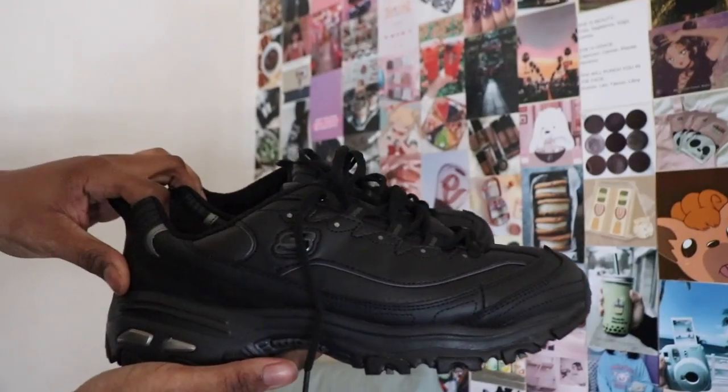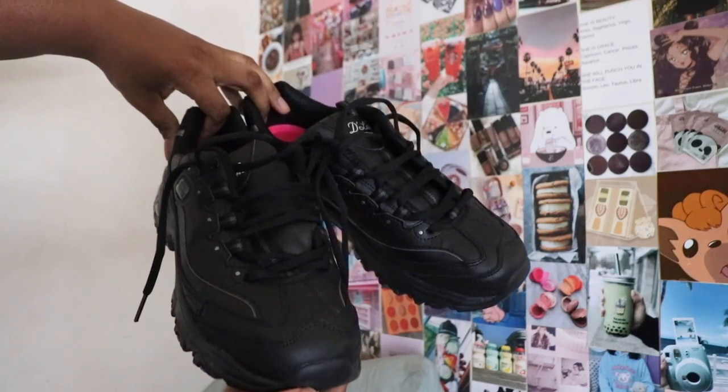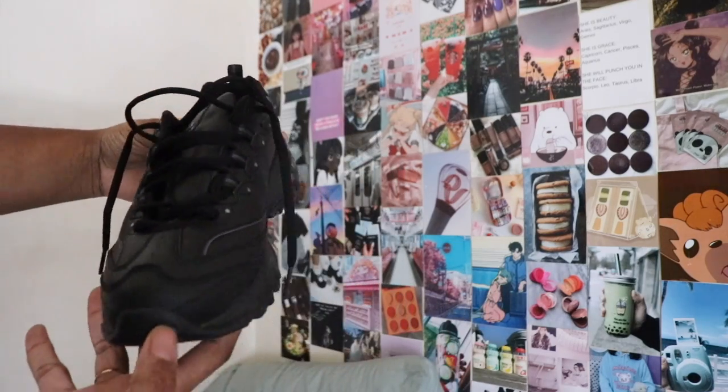I also forgot to mention I picked up these Skecher D'Lites. I got them in my normal size which is an 11. I thought they were going to be too small but they fit true to size and I love them — they are very comfy, 10 out of 10.